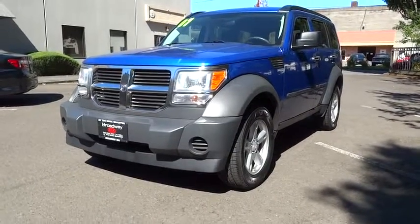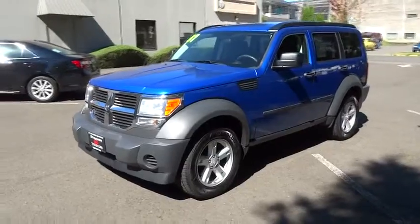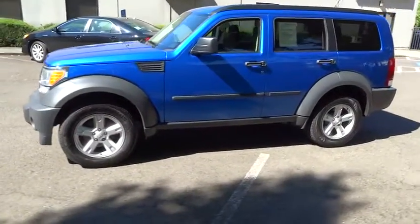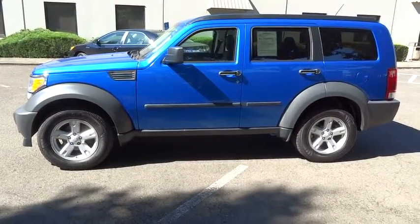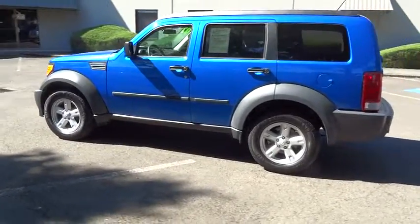The 2007 Nitro. Nitro provides the flexibility you need to carry it all without compromising comfort and style. Pair that with Nitro's powerful V6 capabilities and an impressive 5,000 pound towing capacity and you've got the total package, and is priced below $15,000.